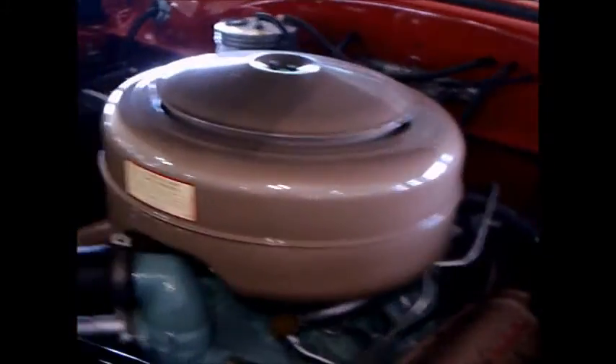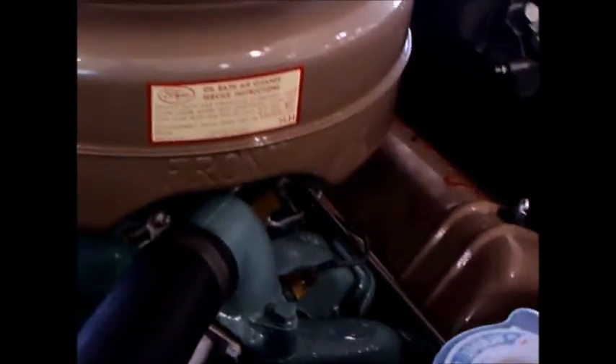We have what I would assume is an electro-hydraulic power top, and of course the power windows. Beautiful car.